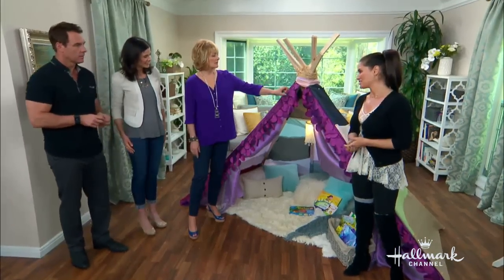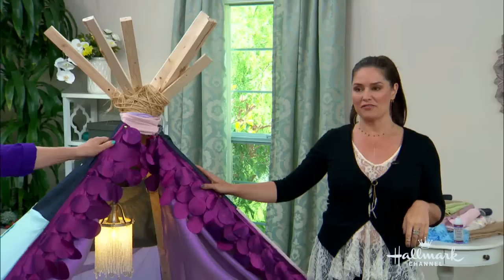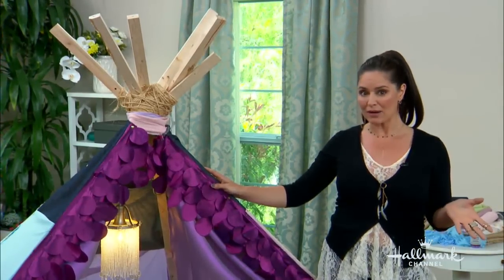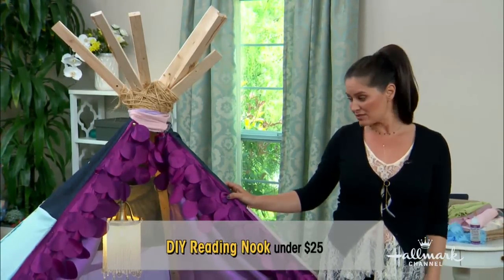Ava loved it — she watched the whole process and was a part of it. And what does it cost to make this? Because I had all the fabric, this cost me under $25. So if you have all the fabric and you have your blankets and pillows, you really don't have to pay much — it's not that much money.